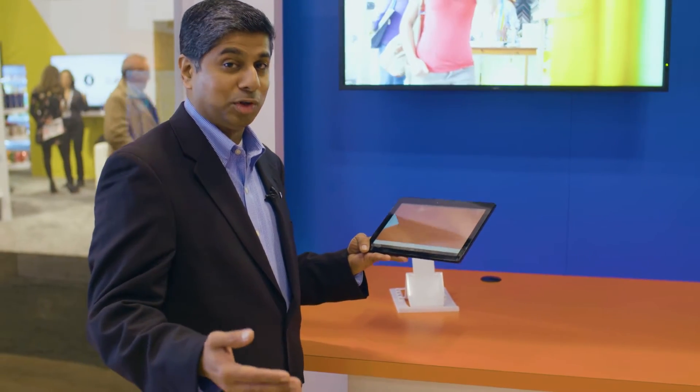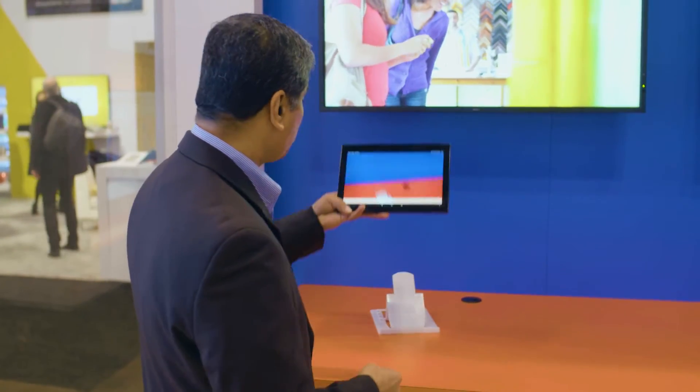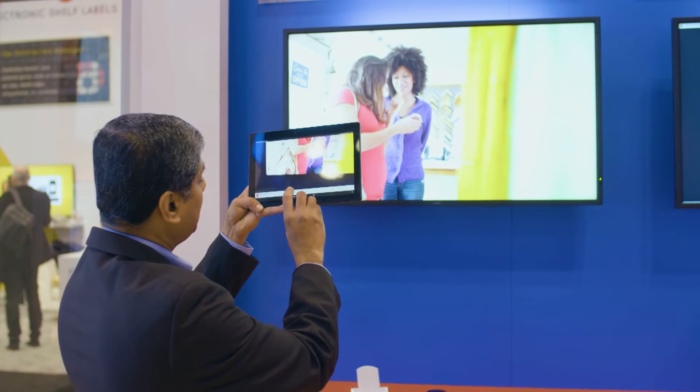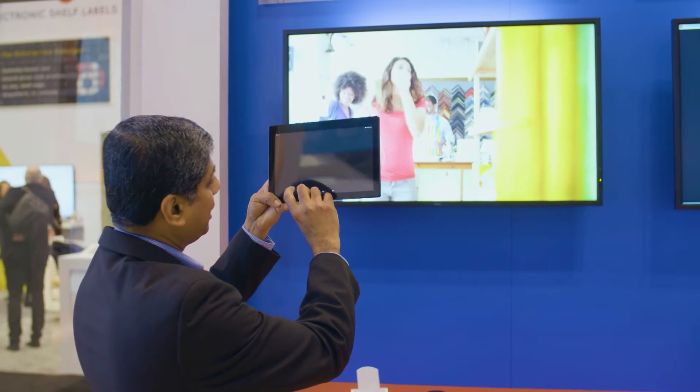It also detects organic shapes like a bowl of pasta, for example. What we're showing here is the simplest form of this detection technology — a form of augmented reality — where I can just point this mobile application at a running video. It recognizes items that are in the video and enables me to pull out the information about that item.